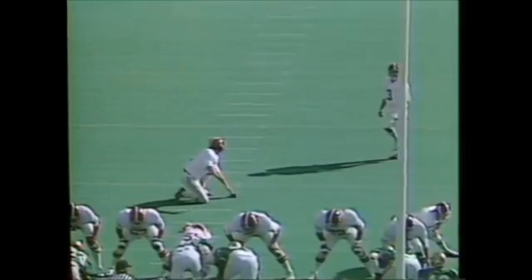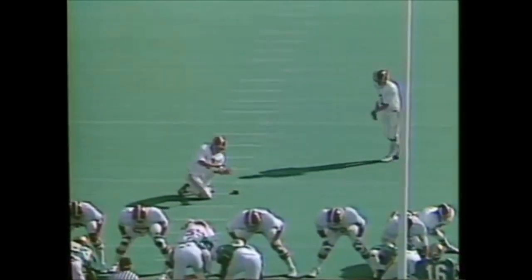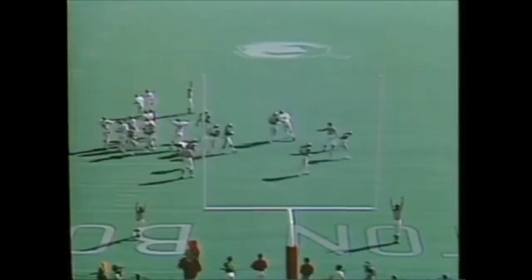We're gonna have Peter Kim in now to attempt a field goal. This will be a 29-yarder. Peter Kim, born in Seoul, played at Honolulu in Hawaii. Transferred, and the field goal is good. Peter Kim booted it through from 29. And the Crimson Tide of Alabama has gone out in front of Baylor during the first quarter by a score of three to nothing.